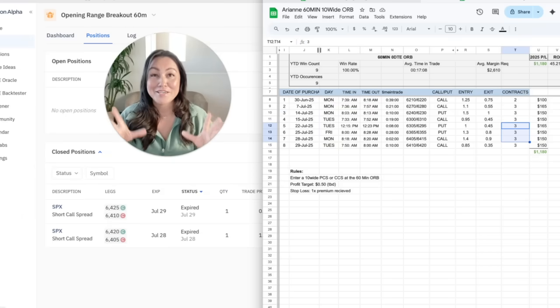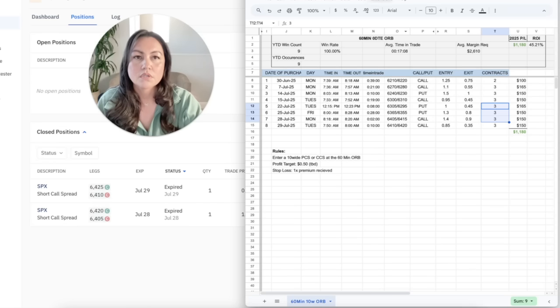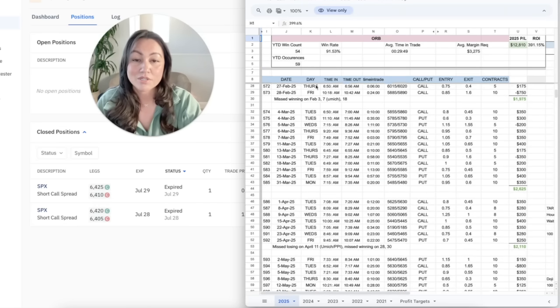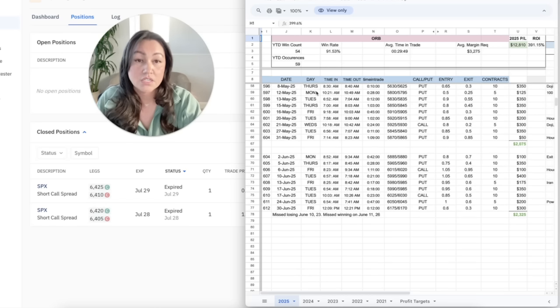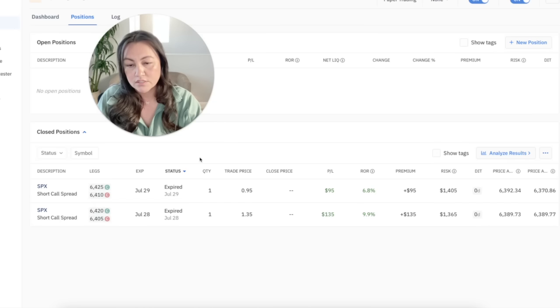I'm taking baby steps — basically crawling — because I have to laser-focus on one bot before I can get the next one going, which will be the 15-minute opening range breakout bot. I'm really excited about this 60-minute ORB. I've been trading the 15-minute opening range breakout for a long time and I'm somewhere close to 650 logged occurrences of it. My next steps are to revise the bot so it mimics my real money trades: change the width of the strikes, the quantity, and the profit target and stop loss. Once the 60-minute ORB bot is running smoothly, I'll work on the 15-minute one.